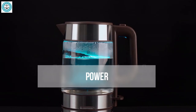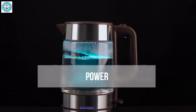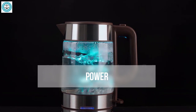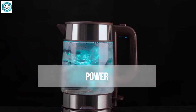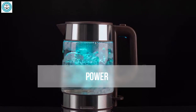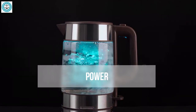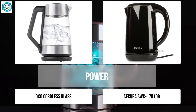Power — so you're looking for not just a good kettle, but the best in its class. The power of a kettle determines how quickly it can boil water, measured in watts — the higher the number, the faster your kettle will bring water to a boil. The Secura SWK-1701 and OXO Cordless Glass models both have a power of 1500 watts, giving them a solid advantage in boiling speed. If you've ever waited for your kettle to boil, you know how frustrating it can be, especially when time is of the essence.